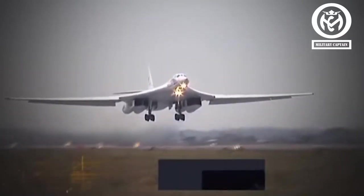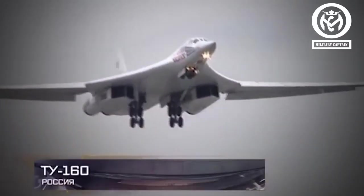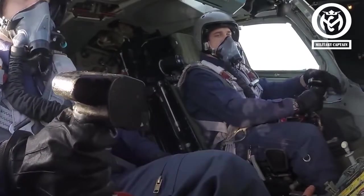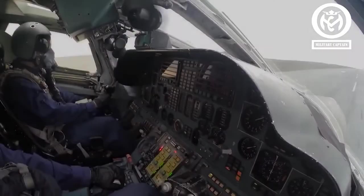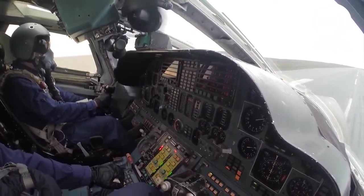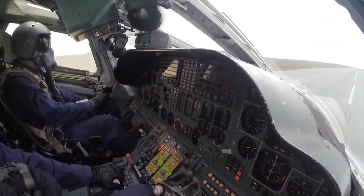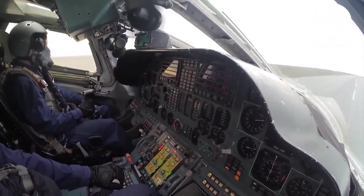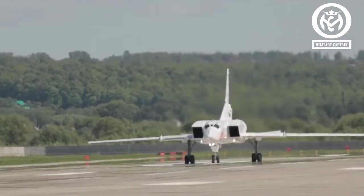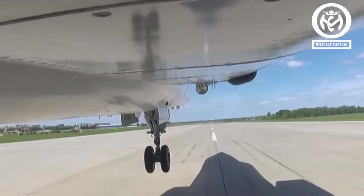Russia has a bomber dubbed the Tu-160M2 which is still rarely used on the battlefield. The aircraft made its first flight in January 2022 after a long time of development and modernization. The Tu-160M2 strategic bomber has a nearly identical design to its predecessor, the Soviet Tu-160. However, in its latest release, the Tu-160M2 is equipped with a main weapon carrier slot and improved avionics.